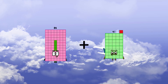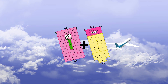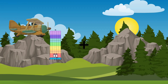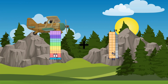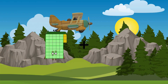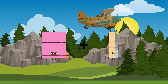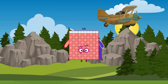84 plus 38 equals 122. 75 plus 29 equals 104. 82 plus 34 equals 116.